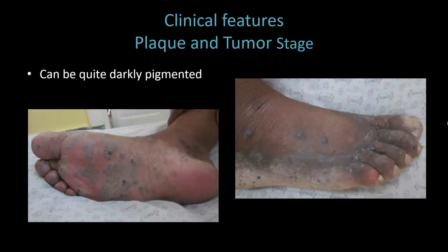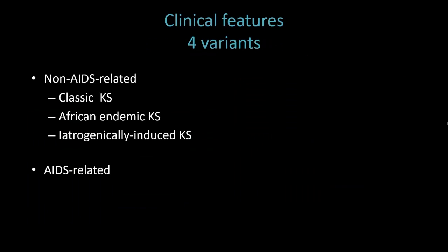KS was at the top of our differential for this patient, but we even included metastatic melanoma because of the dark color. There are four variants of KS. There's AIDS-related and non-AIDS-related, and within the non-AIDS-related category are classic KS, African endemic KS, and iatrogenically induced KS.